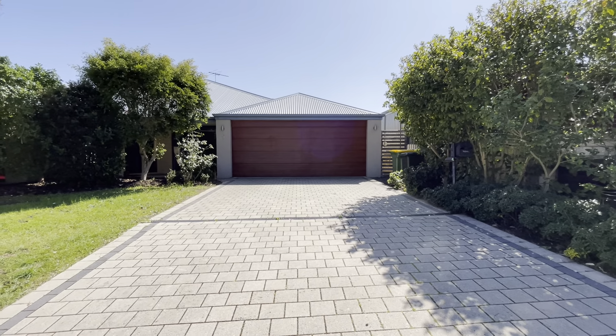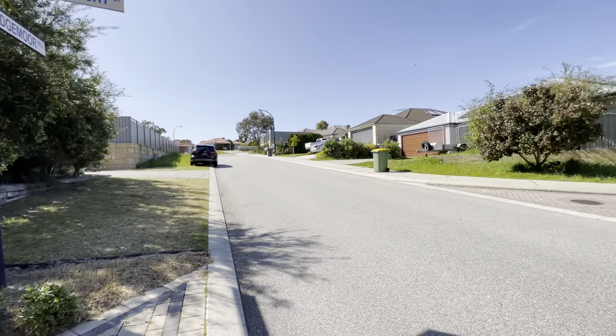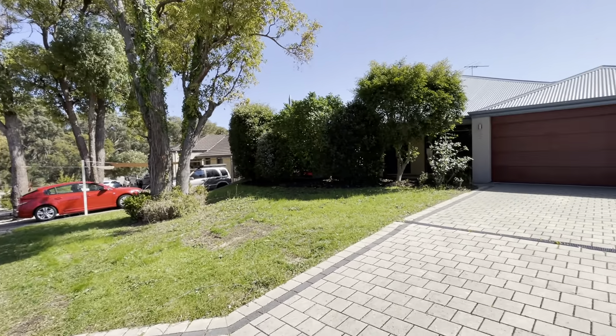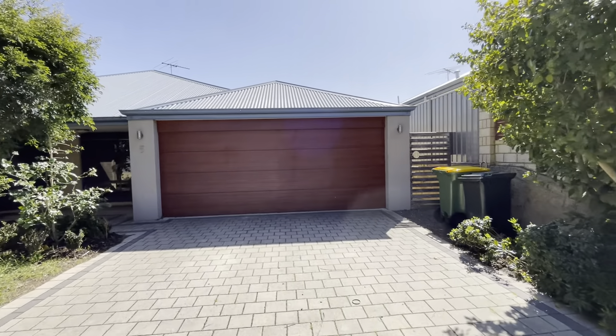Welcome to 5 Sedgmore Hill in Leader, surrounded by other quality homes. Double driveway, double garage with auto sectional door.